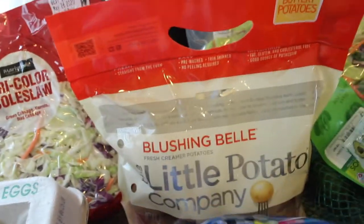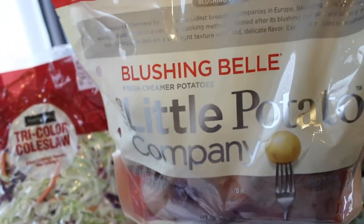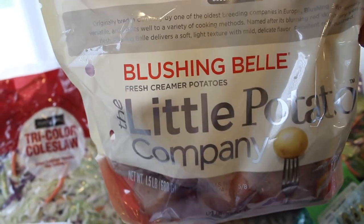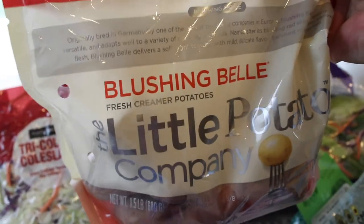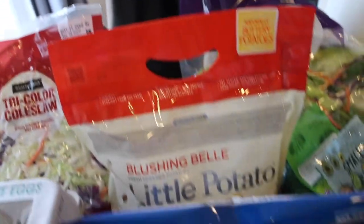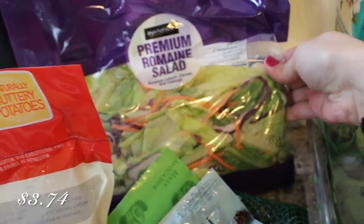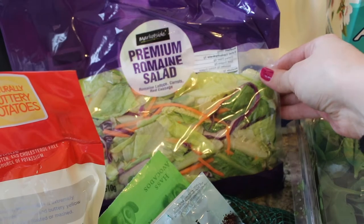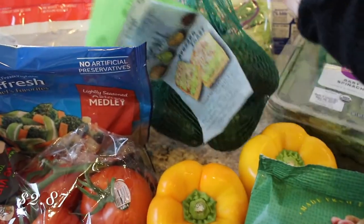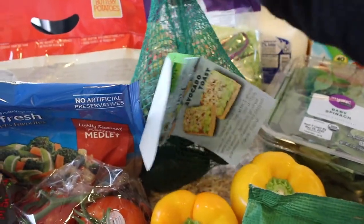And then I grabbed some more Little Potato Company potatoes — these are the Blushing Bell variety. They're really good, just like little red potatoes. They're so creamy and tender, and they're already washed and ready to go, so it's just so convenient. And then I picked up some romaine salad just to have on hand for salads or sandwiches. And then I grabbed some avocados — a nice big bag. I'm so glad they had those because we've just been really enjoying avocados lately.